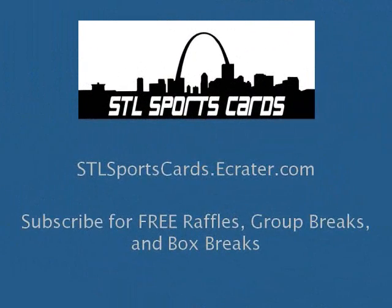So there you have it guys, thanks for watching. Check out SLSportsCards at eCare.com and I will talk to you guys later. See ya, bye!